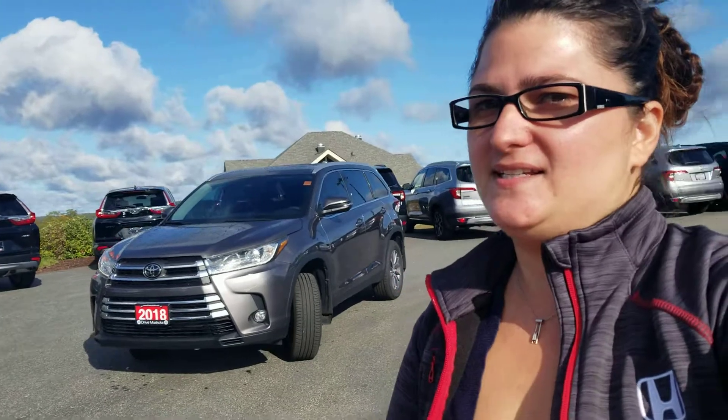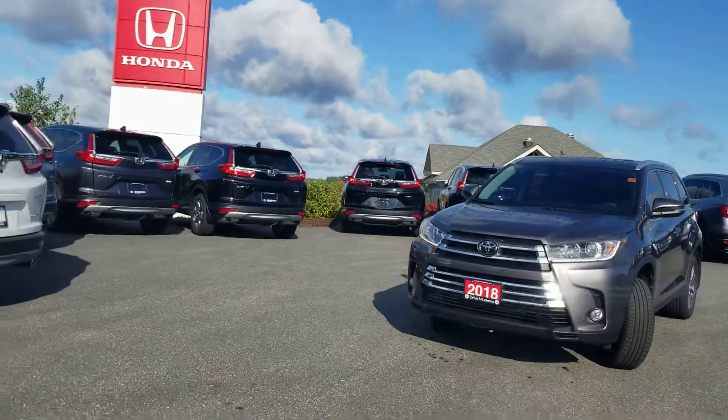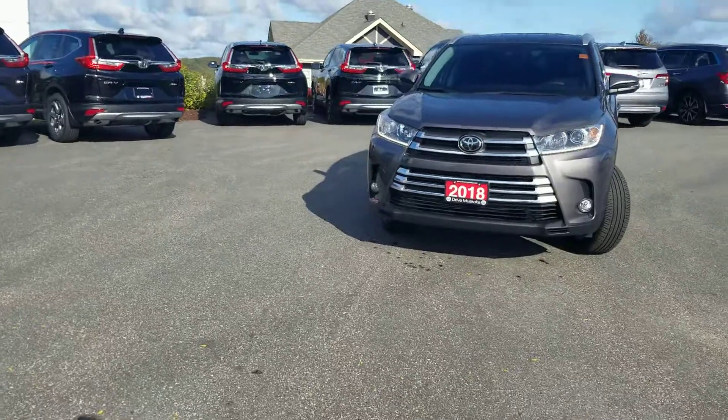Good day Mo, Paula here at Huntsville Honda. Just wanted to introduce to you our 2018 Toyota Highlander. Thank you for looking at this vehicle. It appears to be in excellent condition.